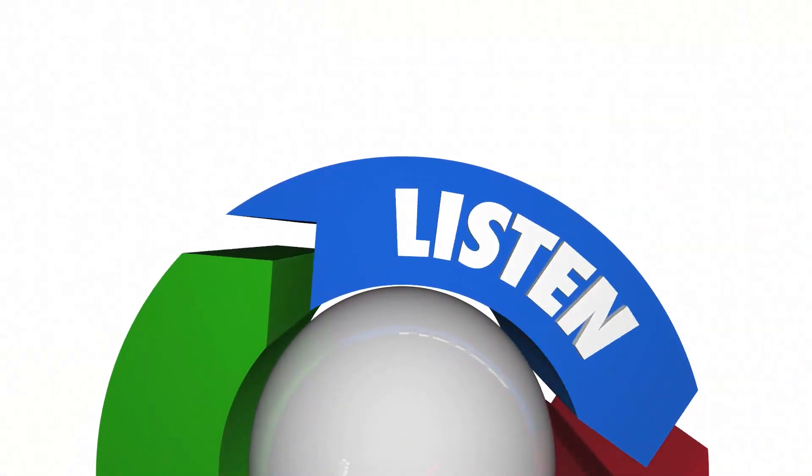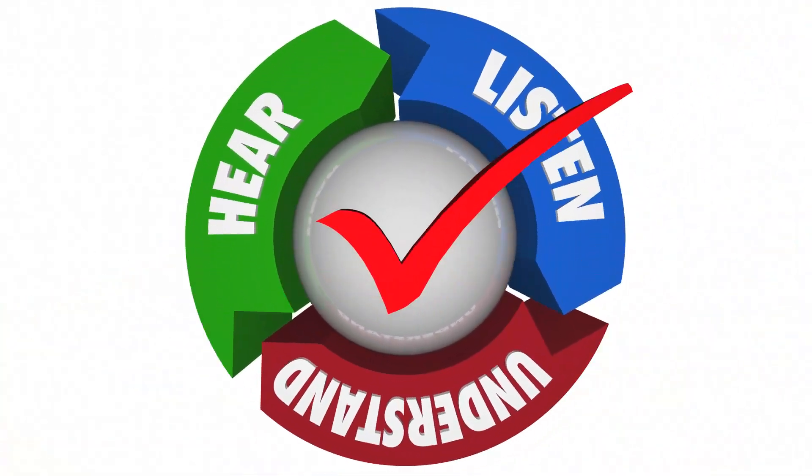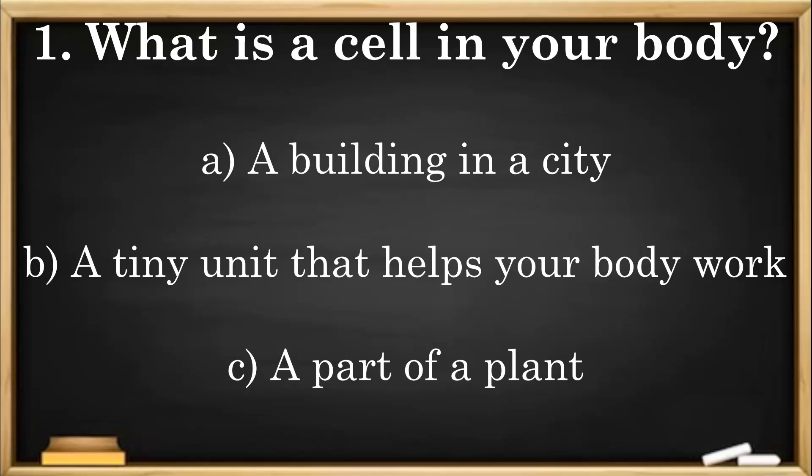Let's pause for a check for understanding. Question 1: What is a cell in your body? A. A building in a city. B. A tiny unit that helps your body work. C. A part of a plant.